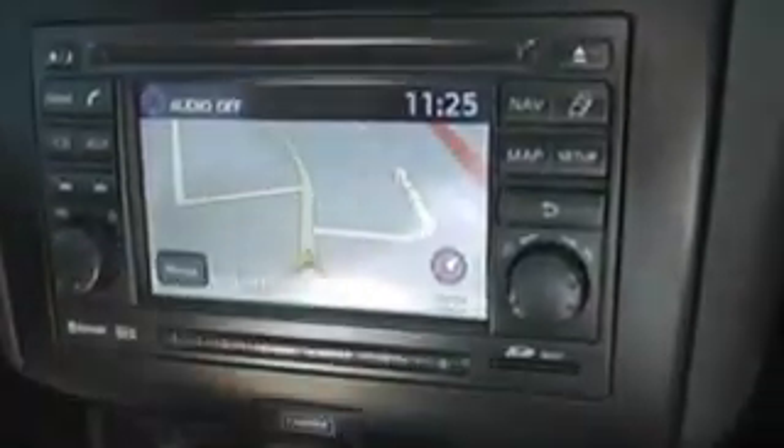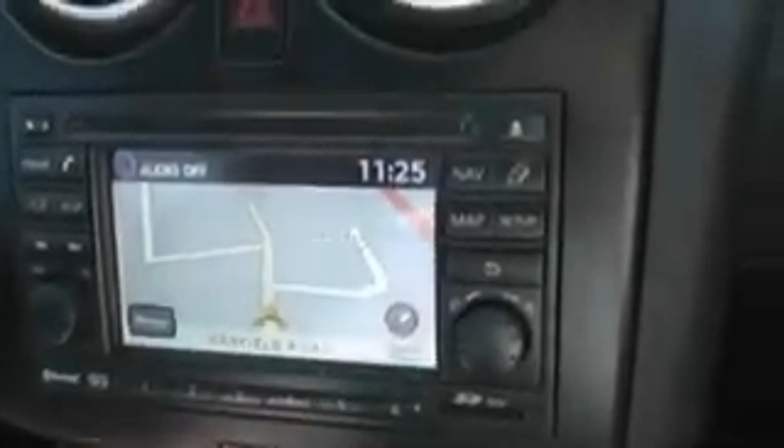It has satellite navigation with built-in features, and also the facility for your auxiliary needs for iPods or any music players you have. It comes with a six-speed gearbox.